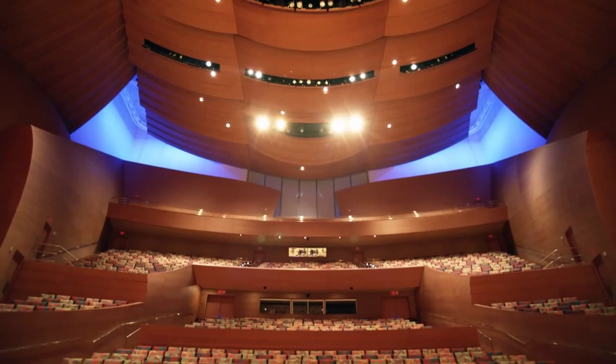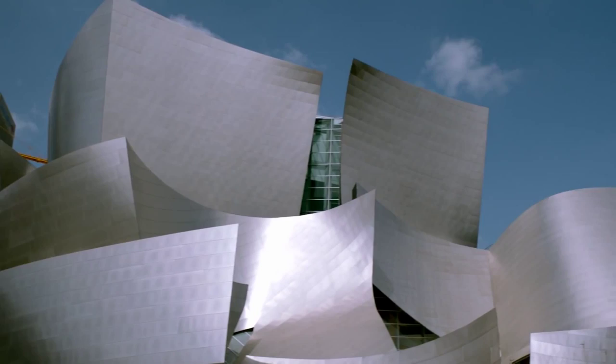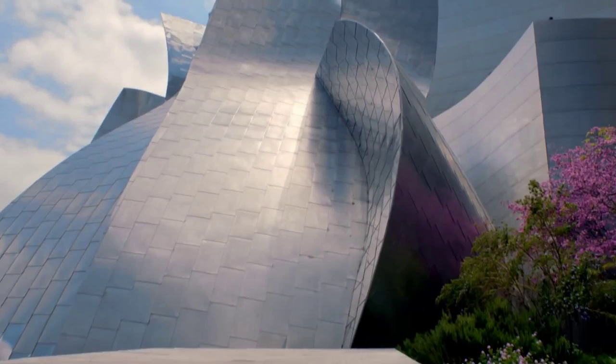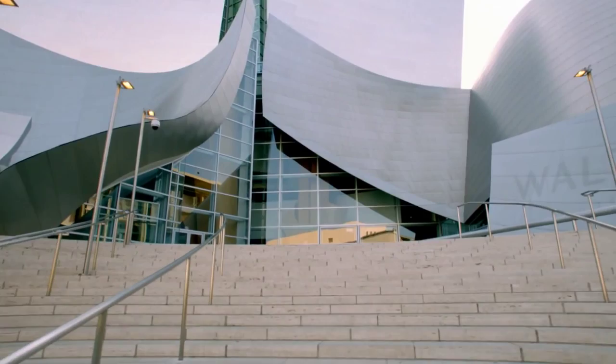The first thing visitors notice on arriving at the hall is its breathtaking exterior. Sheathed in stainless steel, visitors have said the lines and curves of Walt Disney Concert Hall remind them of ships, sails, and whatever else the imagination can conjure.